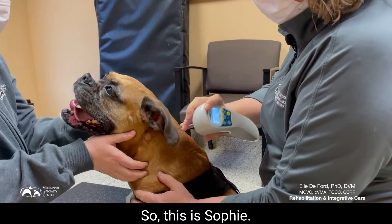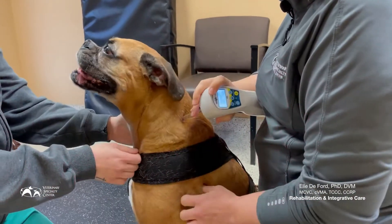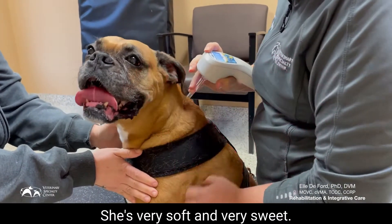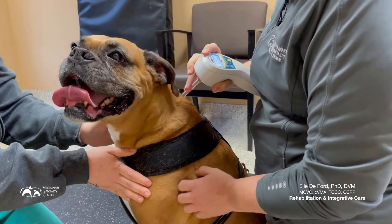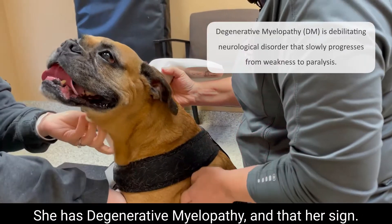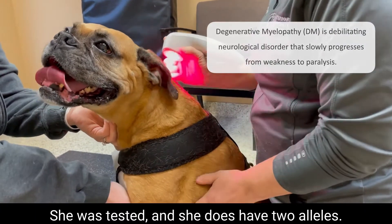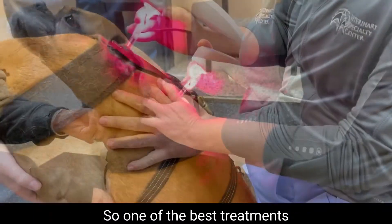This is Sophie, a nine-year-old female boxer. She's very soft and very sweet. She has degenerative myelopathy — her signs started about last November. She was tested and she does have two alleles.